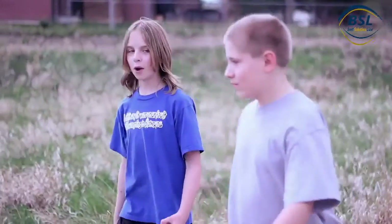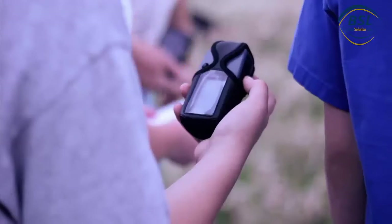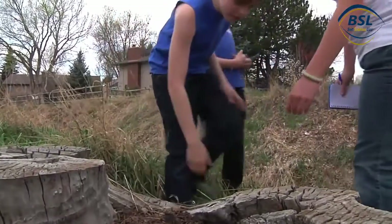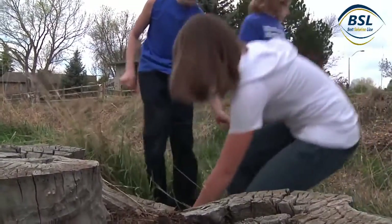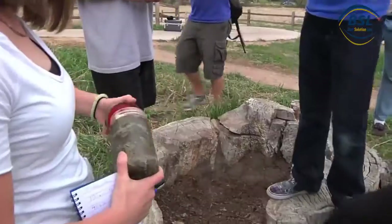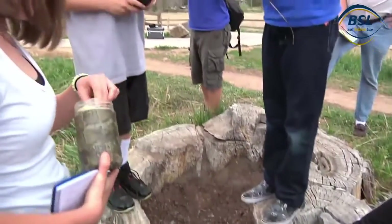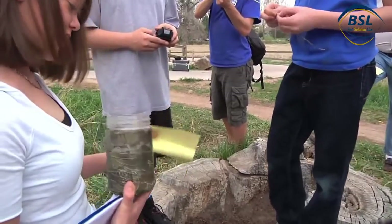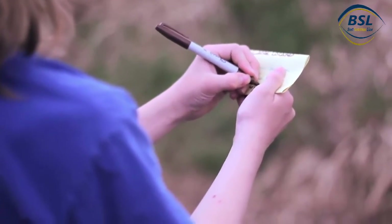The students have found the approximate location of the cache by using their GPS device and are searching all possible hiding places for it. This one is very carefully hidden and is covered in camouflage tape to make it even more difficult to see. Inside are a log sheet to note who located it and some small prizes to take away.